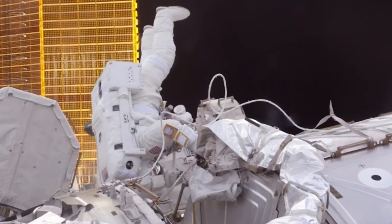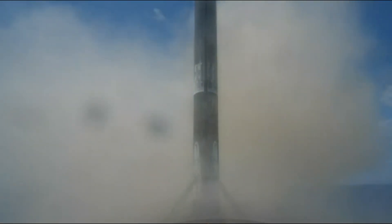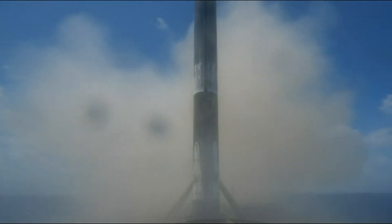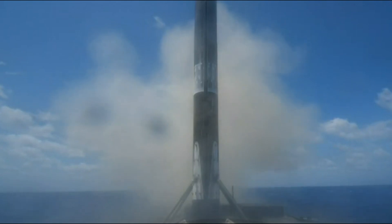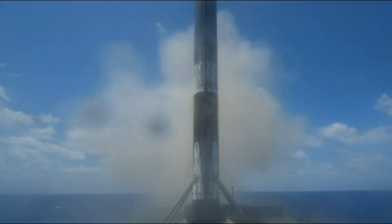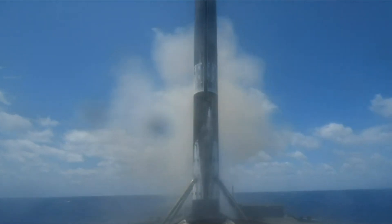After nine minutes, the Falcon 9's first stage successfully returned to Earth, making a precise landing on the SpaceX drone ship called 'A Shortfall of Gravitas', stationed off the coast of Florida. This marked the fifth launch and landing for this specific booster.